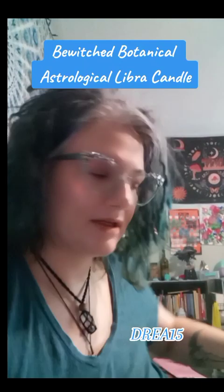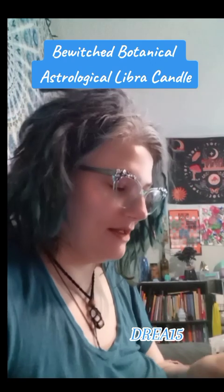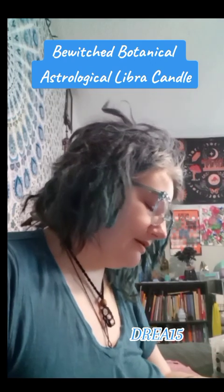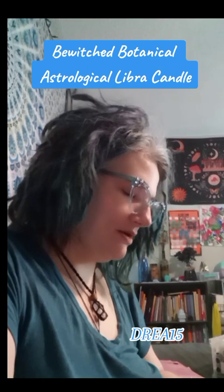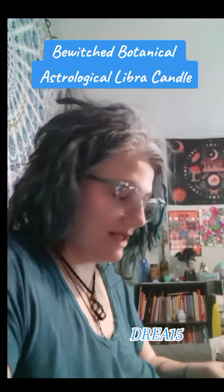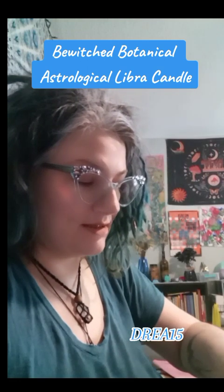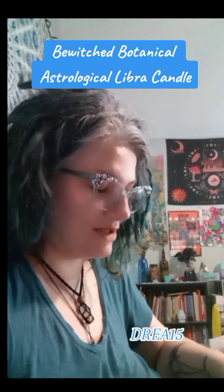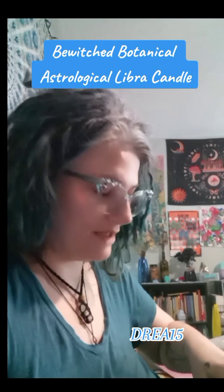You guys are going to open this with me. It's from Bewitched Botanical. It's a candle. You can actually have them commissioned and you can tell the owner what you would like your candle to have — the colors, the scent. It's pretty much personalized and done in such a fashion that stands out from any other candles that I've ever seen.